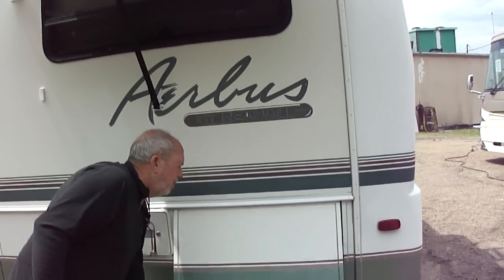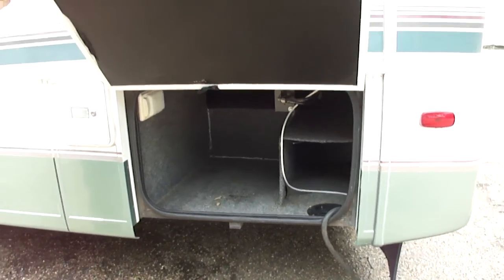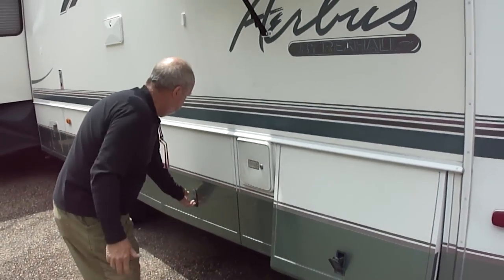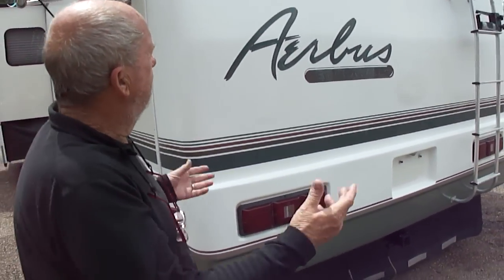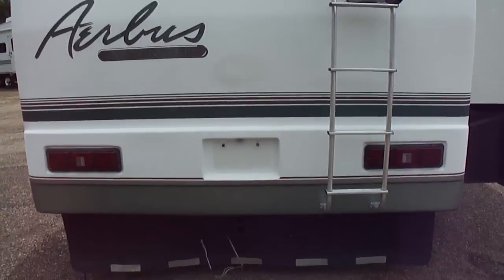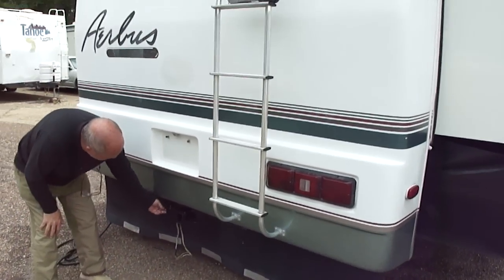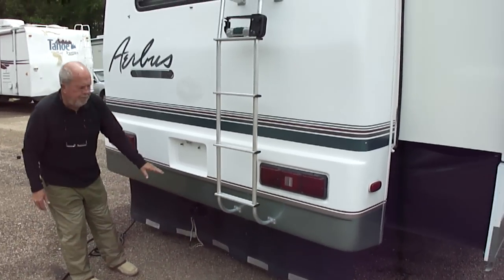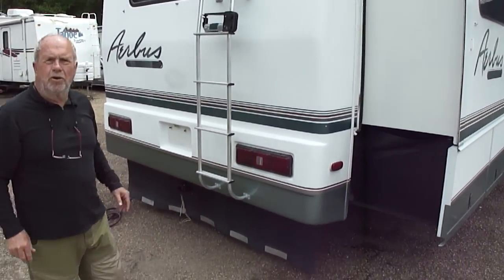We'll open a couple of these compartments — that goes all the way through. The spare was around here. Look at the back of it, it's a Rexall Airbus. Huge trailer hitch. It does have the plug-in coax. For those of you who want to pull anything, that trailer hitch will pull anything you hook to it.